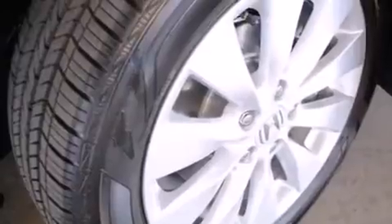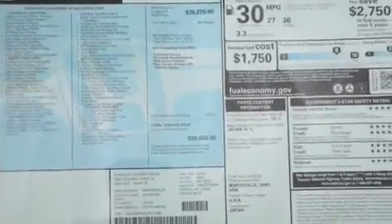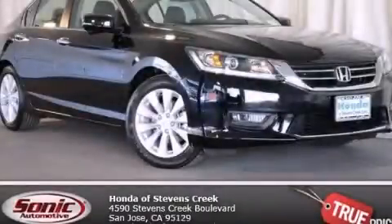With an EPA estimated rating of 34 miles per gallon on the highway, this automobile is clearly a fuel-efficient choice. Please call today to reserve this vehicle for a test drive.